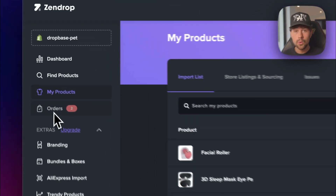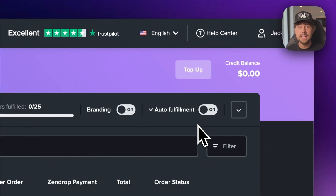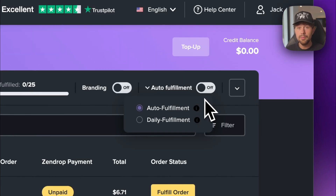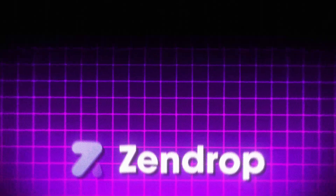Over on Zendrop, come over to the orders tab and make sure you turn on branding and auto-fulfillment. Zendrop will send a custom branded thank-you card in every single order that goes out to your customers. With auto-fulfillment, whenever you get an order they'll automatically fulfill it for you — or you can switch it to daily fulfillment, which means they'll fulfill all orders that came in that specific day all at once. Now your store is completely built and ready to get sales.